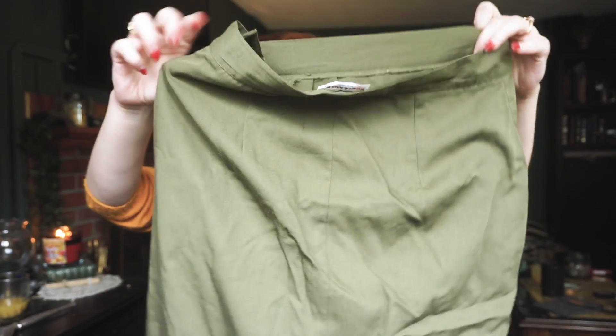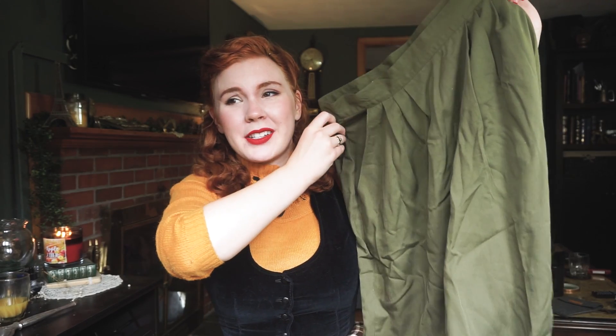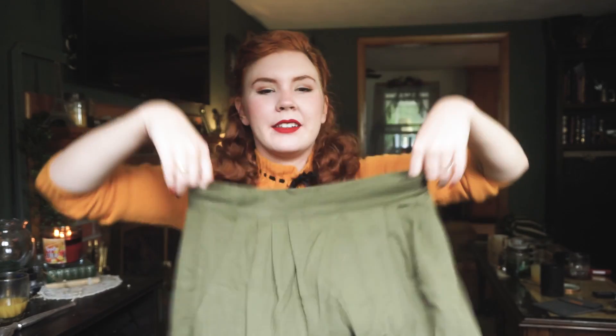Next up are items that I got from Poppycock Vintage on Etsy. First up, I got this rayon skirt — it's just a super simple olive green skirt. It's very wrinkly because I just took it out of the package, and I love it.